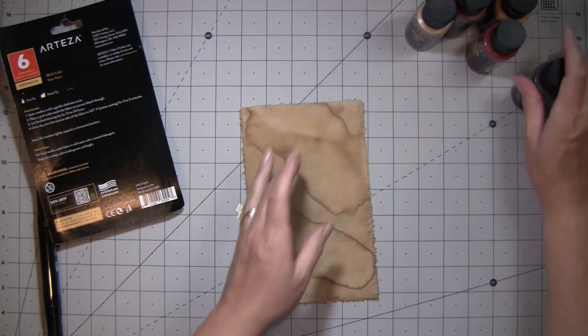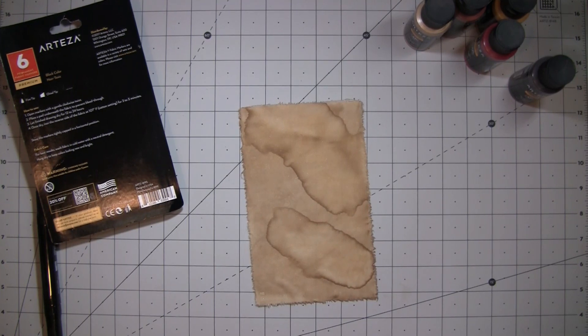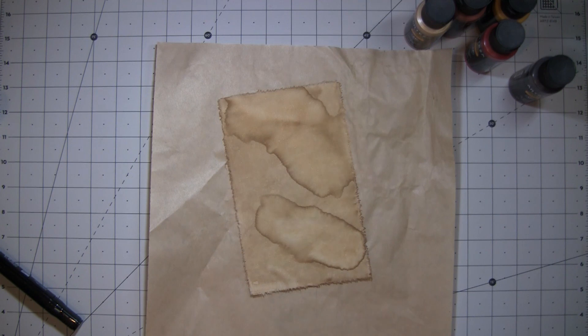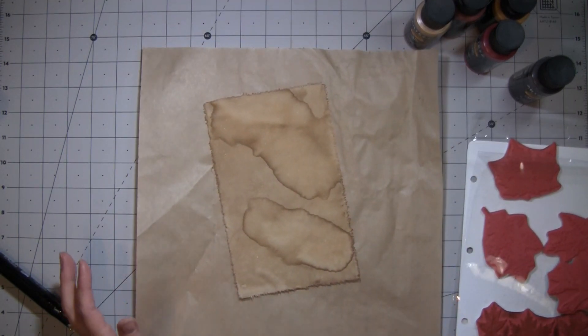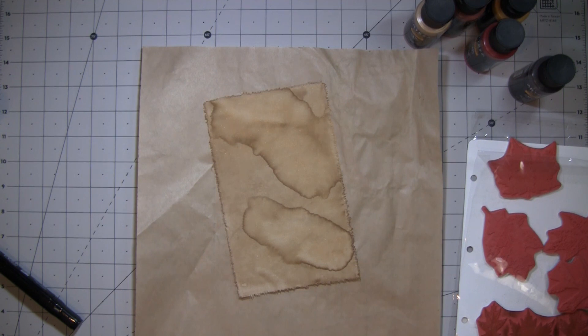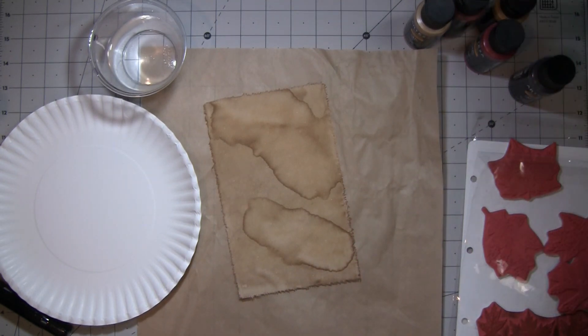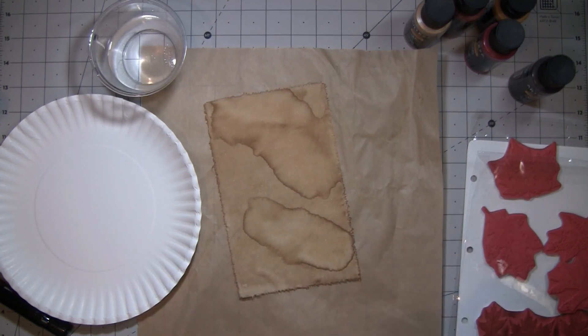I want to make journaling cards but we're going to stamp them first. I know I just did some stamping the other day, but this is going to be a little bit different. I'm going to use the same leaves we used the other day because I like the size — great for a background. I have a plate and some water. Let me shake these up a little bit.